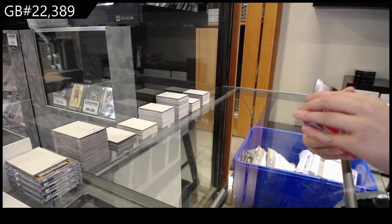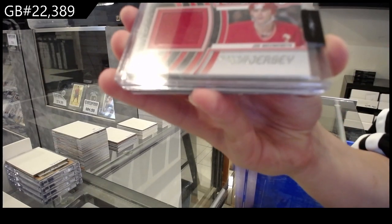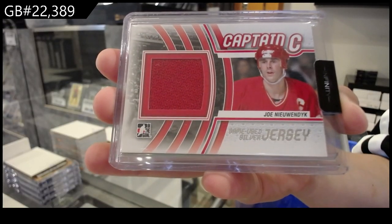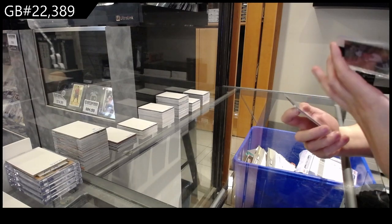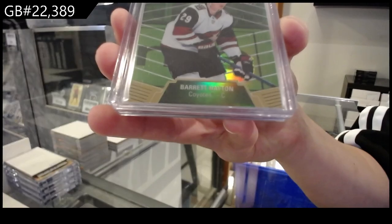We have a Captain C game-use jersey of Joe Neuendijk, I believe is for Calgary. We have a Top 50 rookie allure number 2/50 for the Arizona Coyotes of Barrett Hayton.